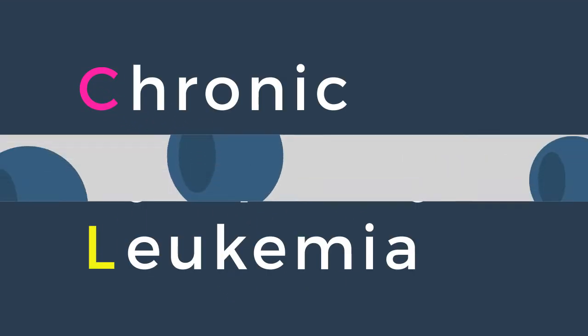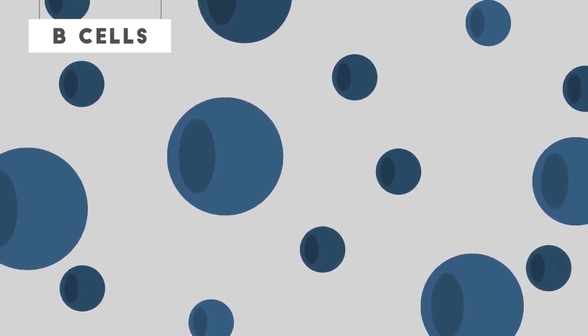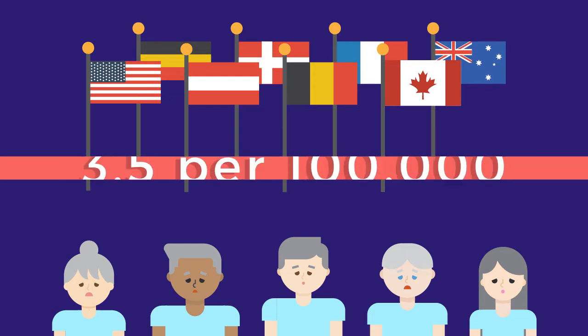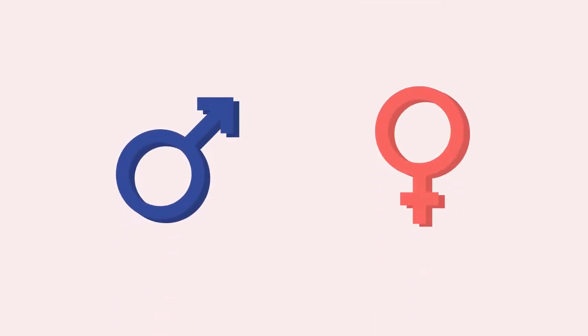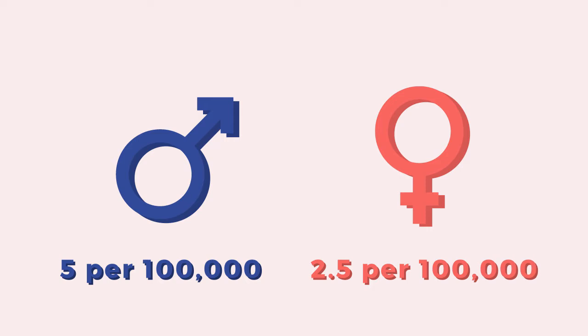Chronic lymphocytic leukemia is a B-cell lymphoproliferative malignancy. It's the most common type of leukemia in European and North American older adults. It occurs about 3.5 per 100,000 per year. Men are affected a little bit more, at 5 per 100,000 per year, whereas women is 2.5 per 100,000 per year.